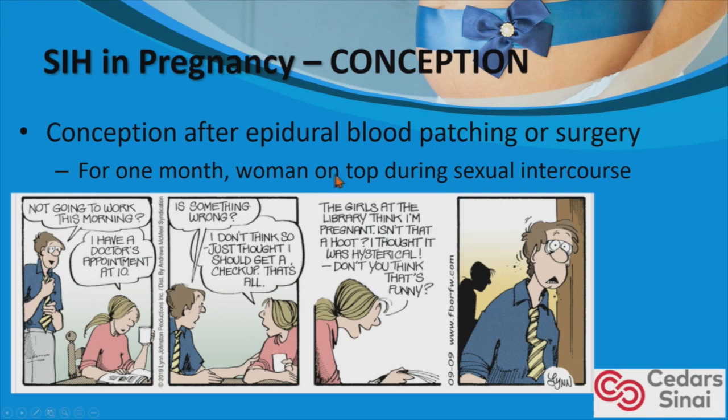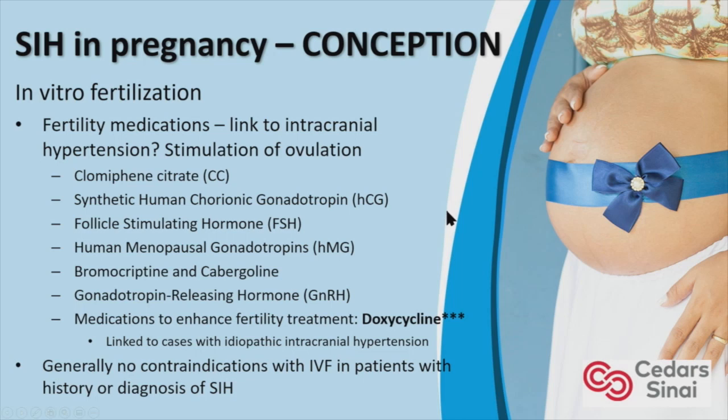Regarding conception after treatment: patients can start conceiving within the first month after treatment. We generally recommend the woman being on top during sexual intercourse. Regarding in vitro fertilization, Dr. Freeman also addressed this subject. There is a question of whether fertility medications — which stimulate ovulation with progesterone and estrogen — have a link to SIH, but there is not a lot of scientific evidence. Doxycycline, used to enhance fertility treatment, has been linked to IIH. We typically leave it up to the clinician whether to recommend IVF after treatment or to obtain post-procedure scans first.